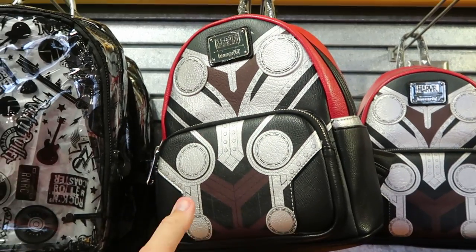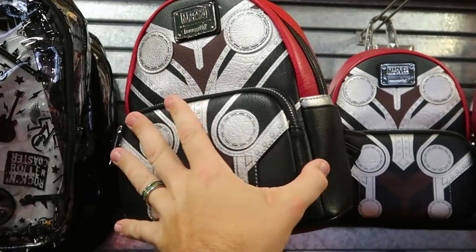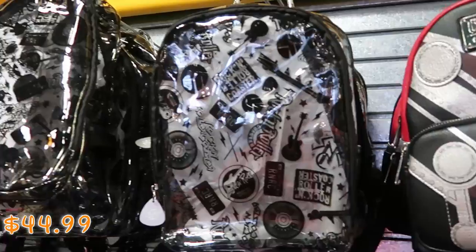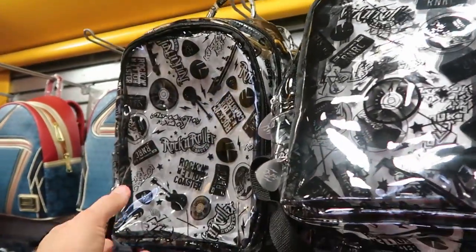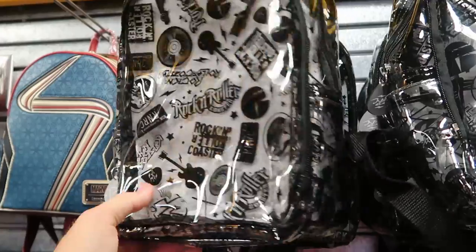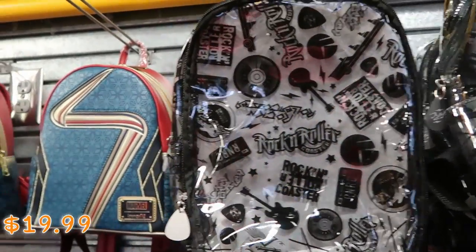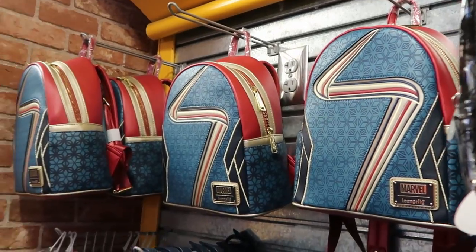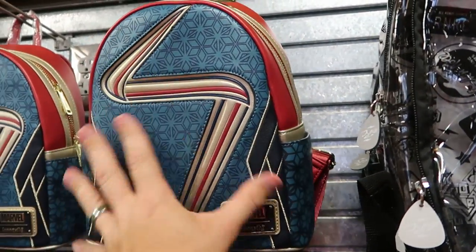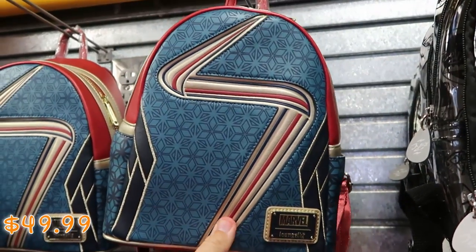They still have the Thor Love and Thunder Loungefly bags — the leather feels really nice, $44.99. And then more Rock 'n' Roller Coaster merchandise — they have the clear backpacks with the Rock 'n' Roller Coaster guitar pick, really nice, $19.99 from $40. Over here are the Ms. Marvel Loungefly bags as well — really cool design, leather feels really nice, $44.99.